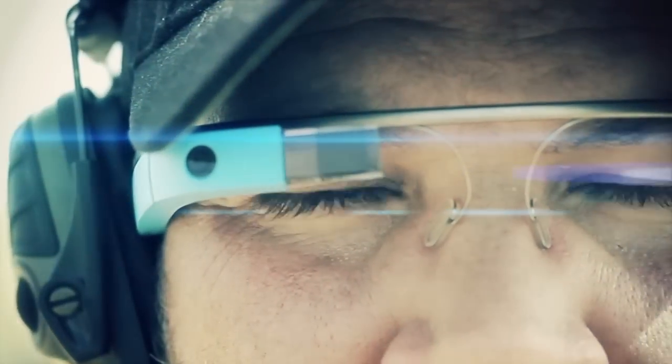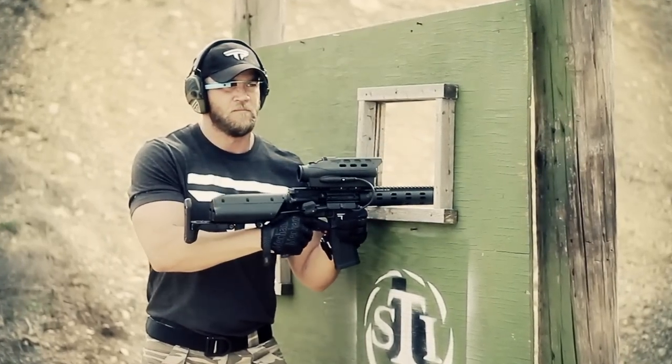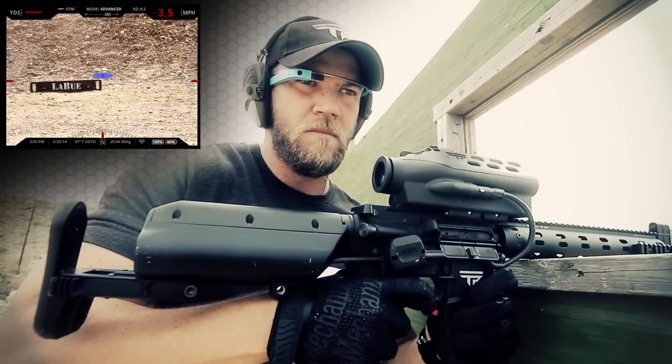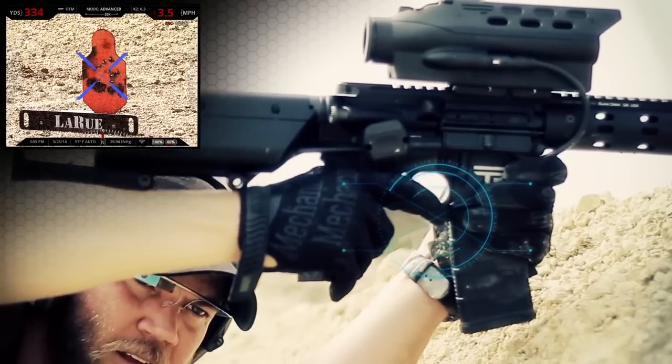The advent of wearable technology facilitates a new era in augmented marksman ability. Combined with the TrackingPoint Precision Guided Firearm, wearable technology allows for accurate shots around corners, from unsupported positions, behind the back, to the side, and over barricades.